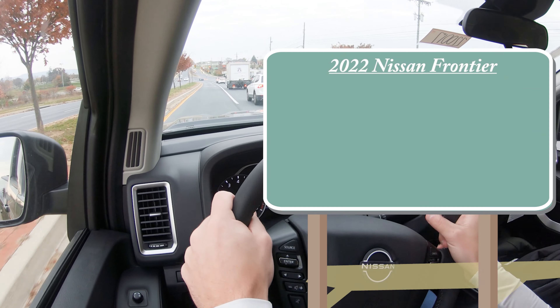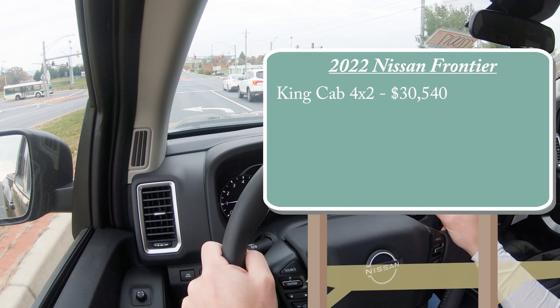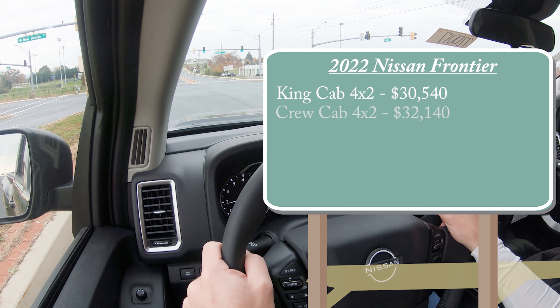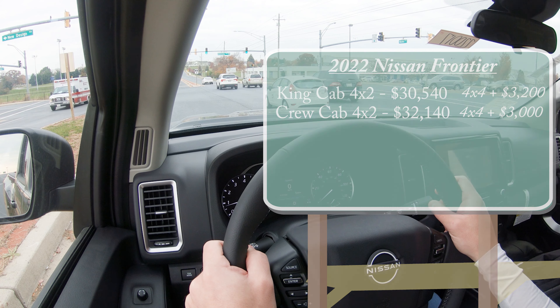Starting with pricing: for the 2022 Frontier SV, pricing starts at $30,540 for the King Cab 4x2. The Crew Cab 4x2 goes for $32,140. If you want to add four-wheel drive, add $3,200 for the King Cab and $3,000 for the Crew Cab.